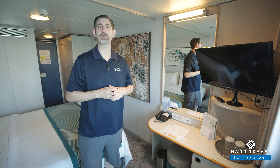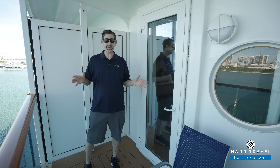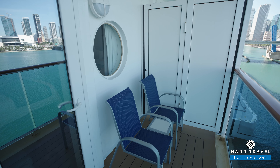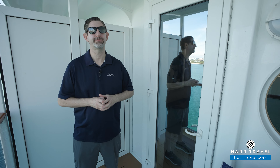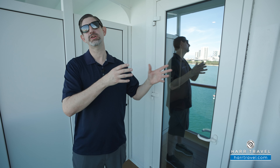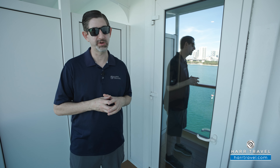Now let's step out and see the balcony. So now we're out on your private balcony. Compared to the industry average, it is a pretty good sized balcony here. You're going to find two chairs and a table — a perfect place for a nice cup of coffee or tea in the morning, or maybe a cocktail or glass of wine in the evening as you take advantage of the beautiful ever-changing ocean views. To me, there's something wonderful about that fresh ocean air, waking up in a different city each and every single day to explore. And it's a wonderful place to relax with a book as well.